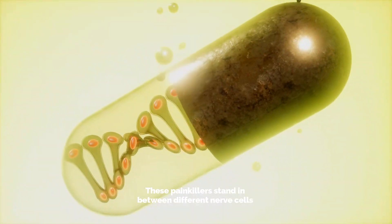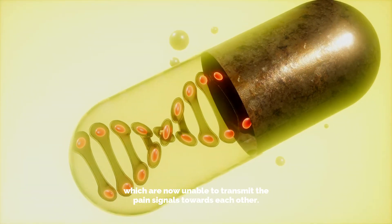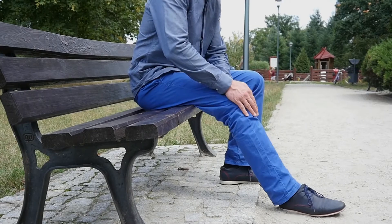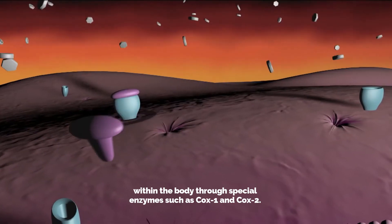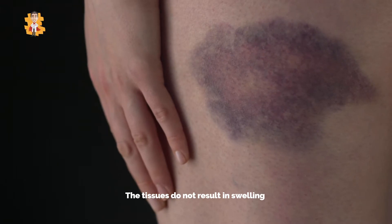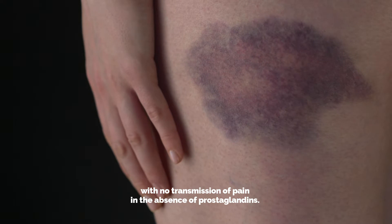These painkillers stand in between different nerve cells, which are now unable to transmit the pain signals towards each other, which prevents us from perceiving pain. NSAIDs block the formation of prostaglandins within the body through special enzymes such as COX-1 and COX-2. The tissues do not result in swelling with no transmission of pain in the absence of prostaglandins.